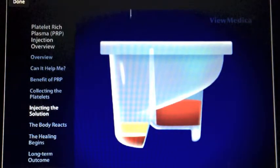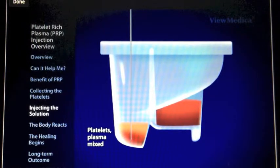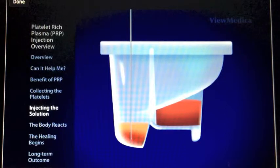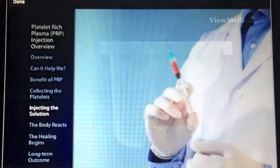The patient's concentrated platelets are mixed with the remaining plasma to form a concentrated solution. This platelet-rich solution is then injected into and around the injured tissues.